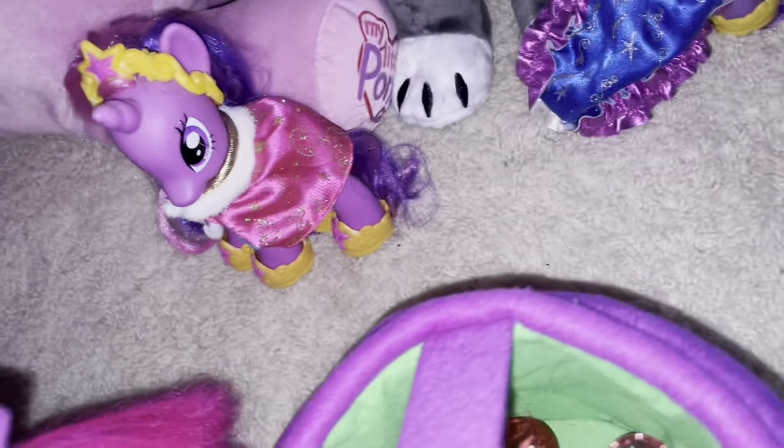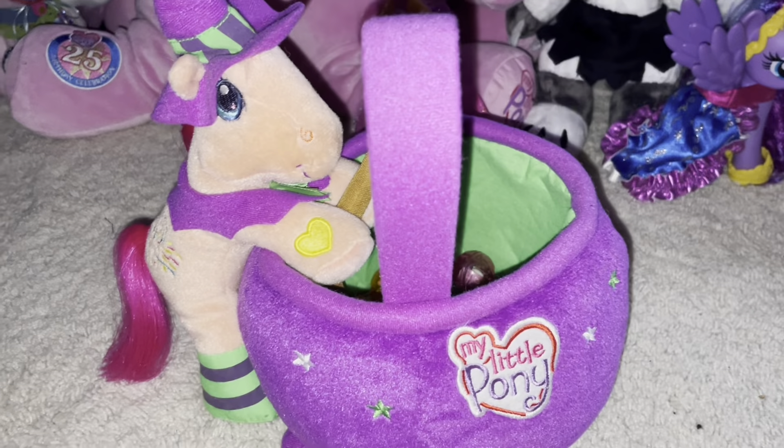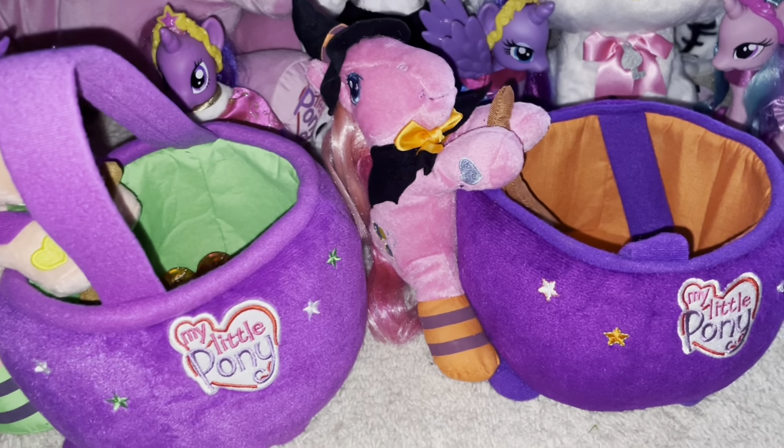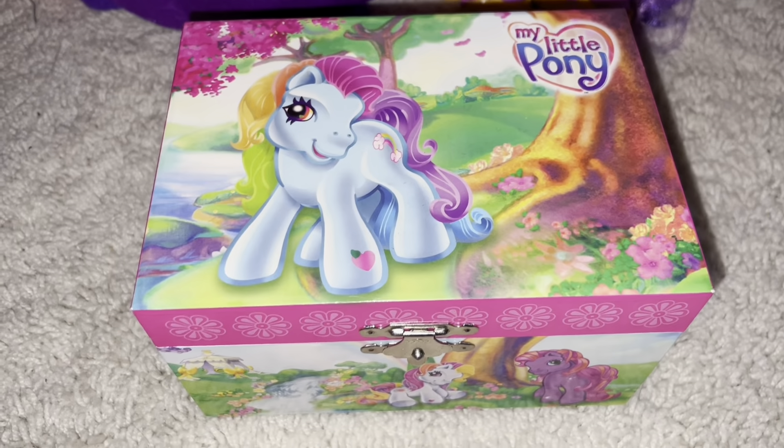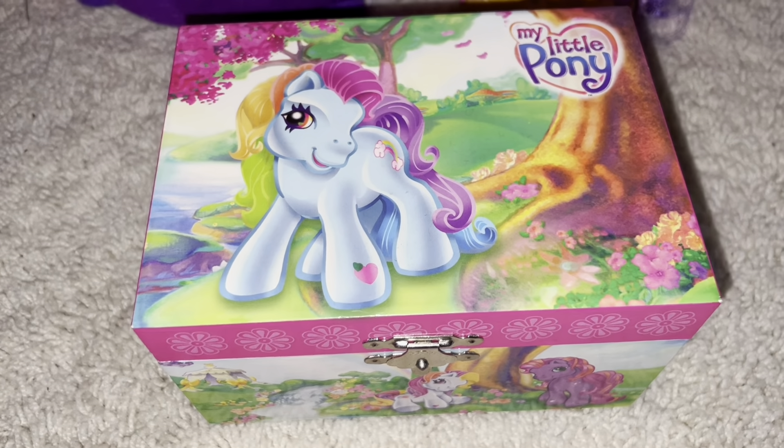I brushed out her hair — you can tell it looks better than Pinkie Pie's. So cute! Let me get them together — here they are together. Literally so cute. There is also this really cute Generation 3 music box.